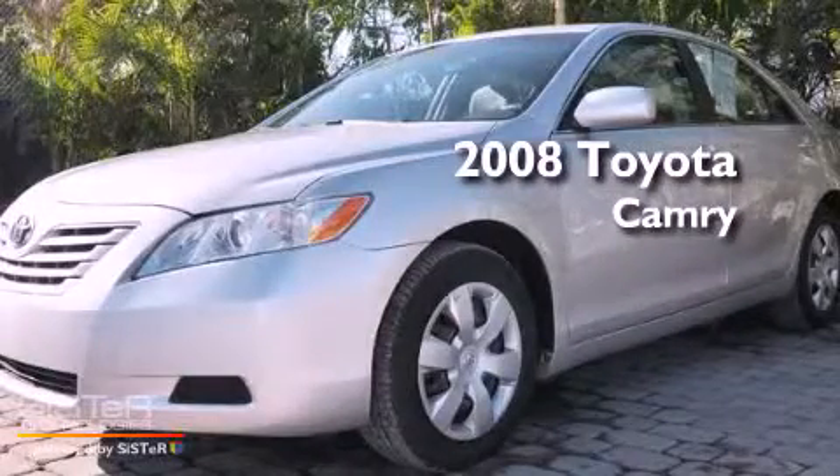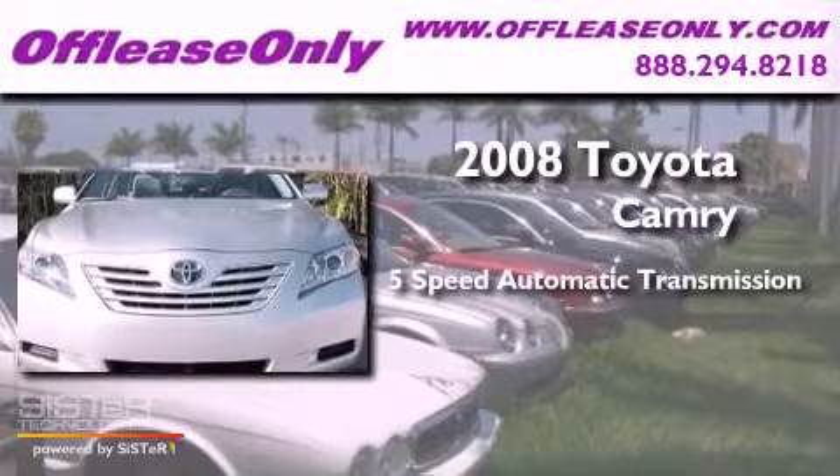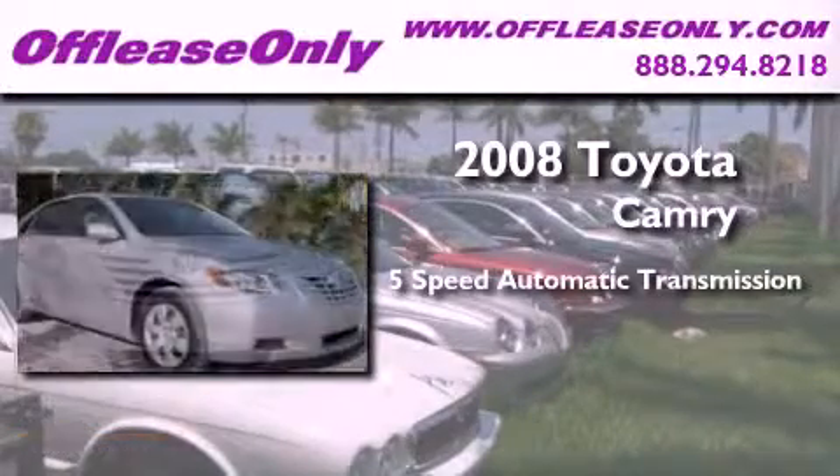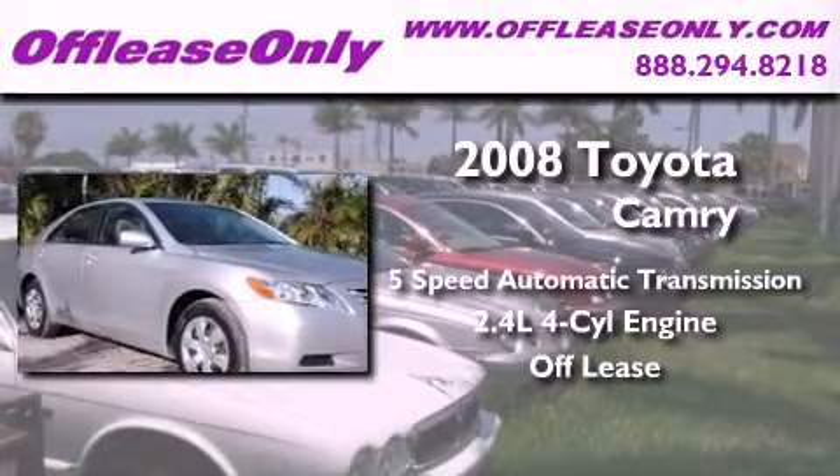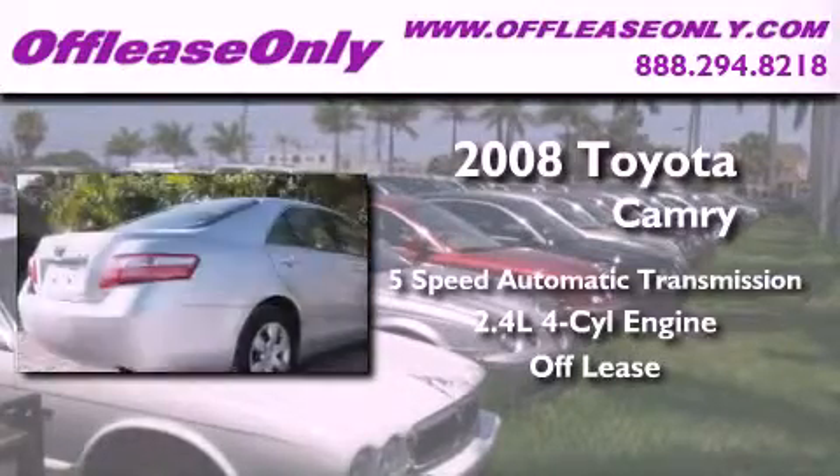This is a 2008 Toyota Camry. This four-door sedan has a five-speed automatic transmission, an inline four-cylinder engine, plus having just come off lease, this Toyota is in like-new condition.